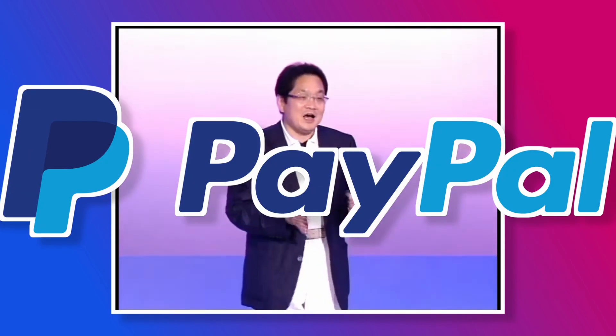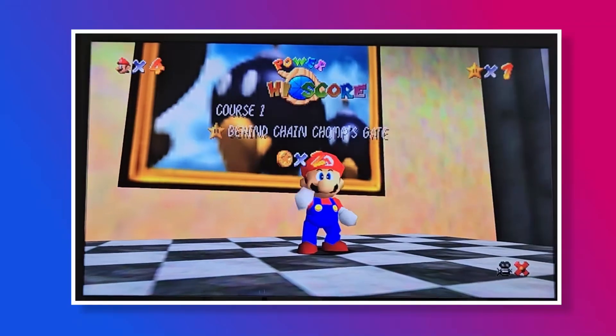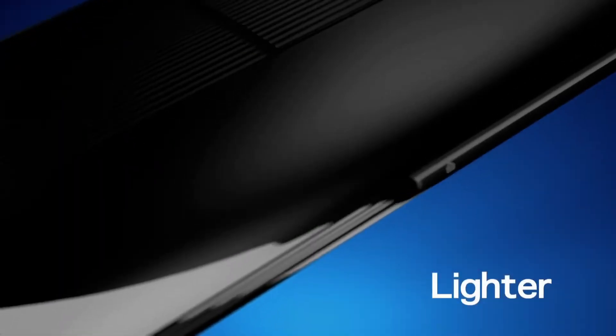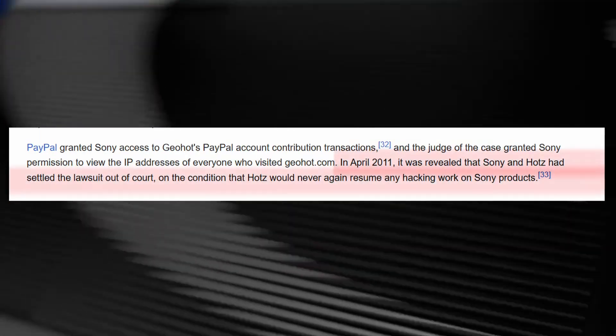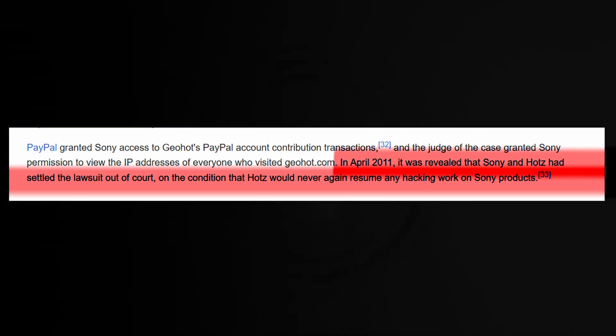And you know what else Sony did? They forced PayPal to hand over the information of who had donated to Geohot. Seriously, how do people still trust Sony after this? Anyway, the case was settled out of court. Geohot wasn't allowed to publish anything more regarding the exploit.